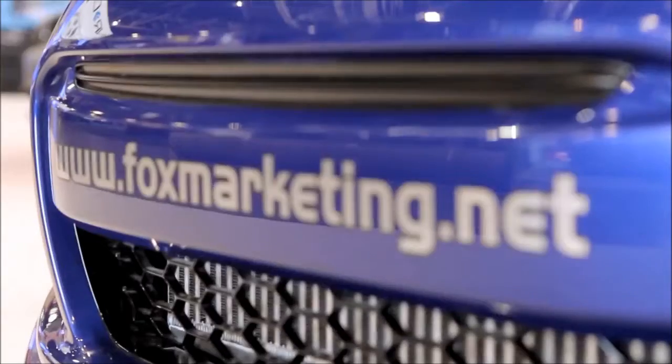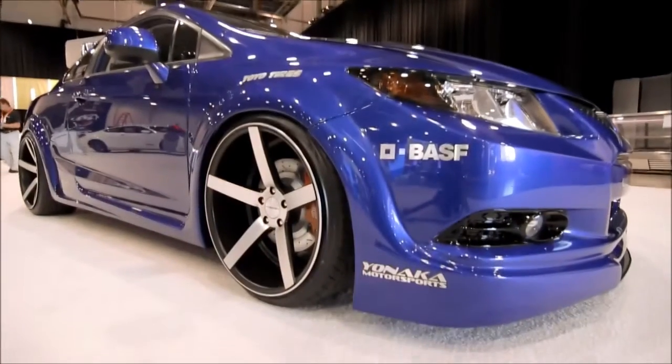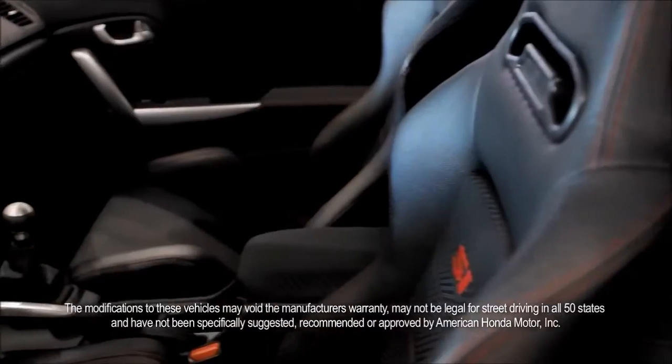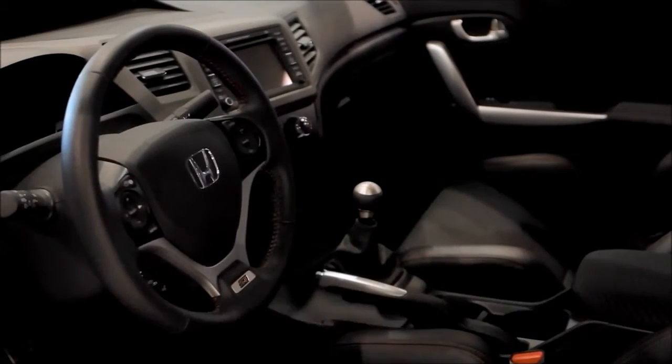I'm Brian Fox with Fox Marketing. I'm an Automotive Designer and Builder. We did the 2012 Civic outside. The overall theme was to give you a strong performance car with the executive styling — classy, something somebody in their 30s would drive, have some fun with, and smoke a bunch of cars on the street if you want to.